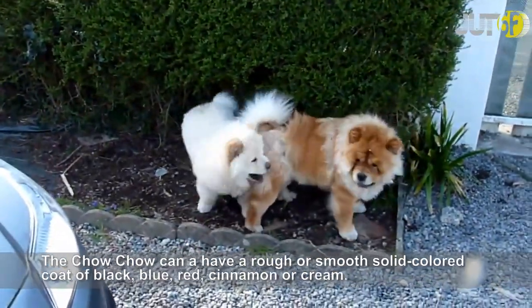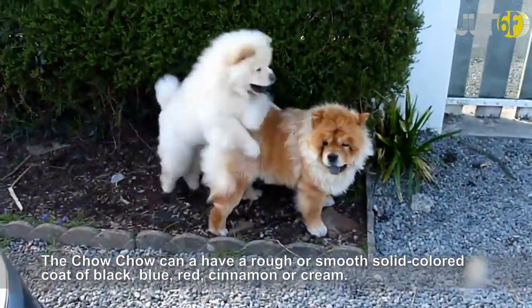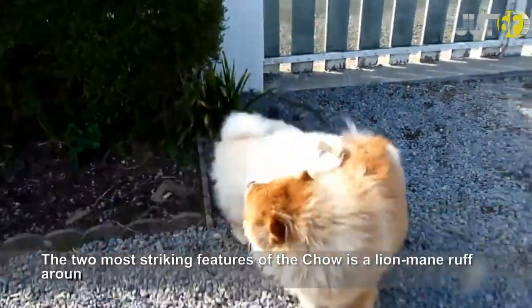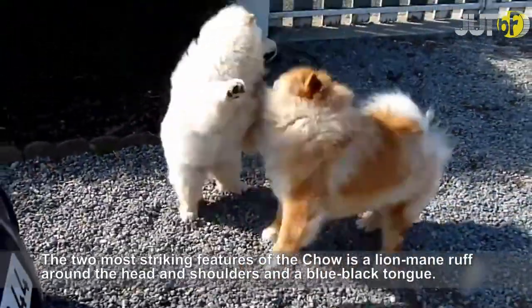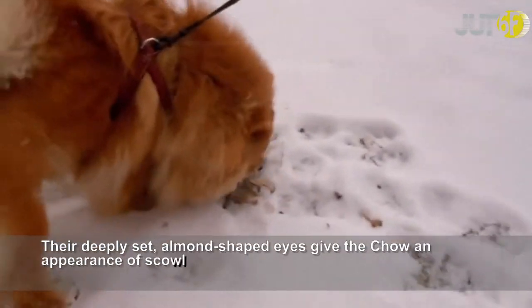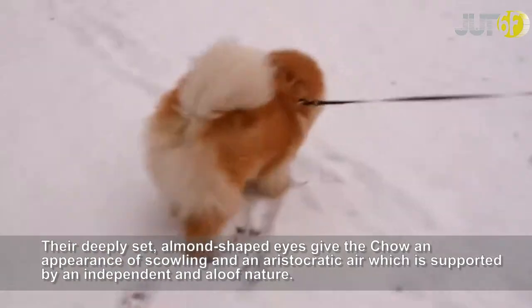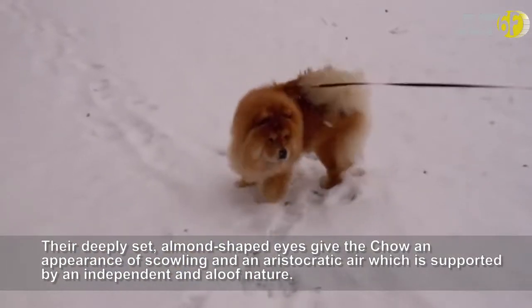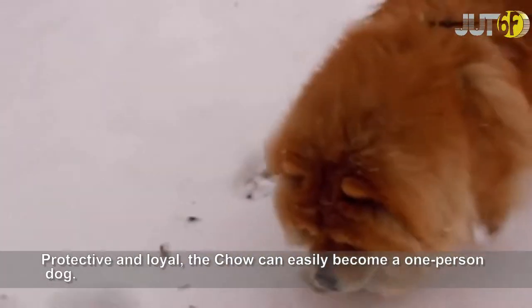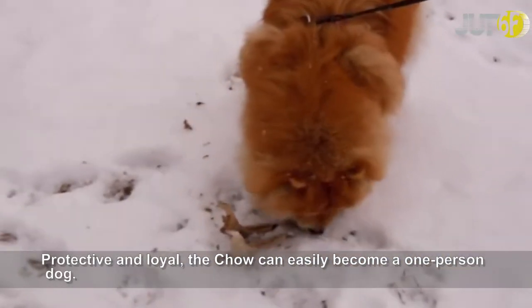The Chow Chow can have a rough or smooth solid color coat of black, blue, red, cinnamon, or cream. The two most striking features of the Chow are a lion mane ruff around the head and shoulders and a blue-black tongue. Their deeply-set, almond-shaped eyes give the Chow an appearance of scowling and an aristocratic air, which is supported by an independent and aloof nature. Protective and loyal, the Chow can easily become a one-person dog.